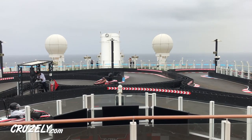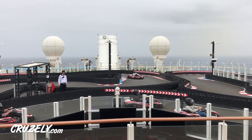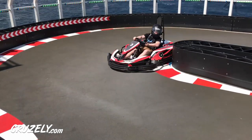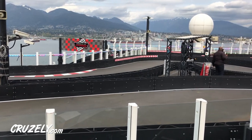So what everyone really wants to know is how fast do the carts go? On our cruise, a good lap time was about 30 seconds. That means you aren't going really fast given the length of the track, but with all the twists and turns it really does feel like you're flying. In fact, if you don't let off the gas in some corners, you're going to take in too much speed and run the risk of spinning out.